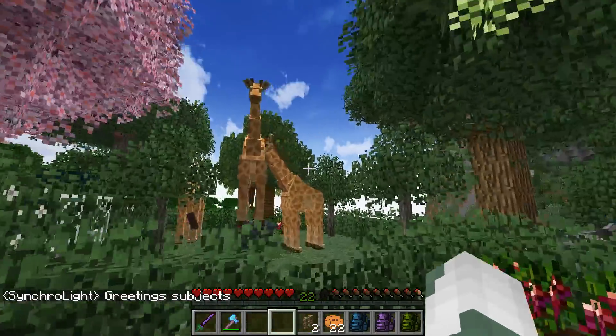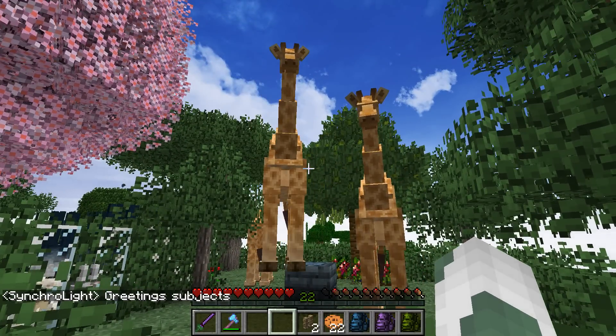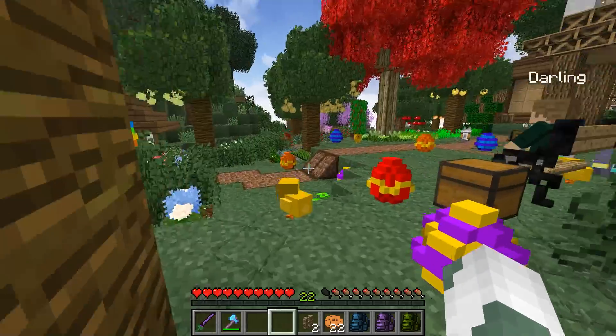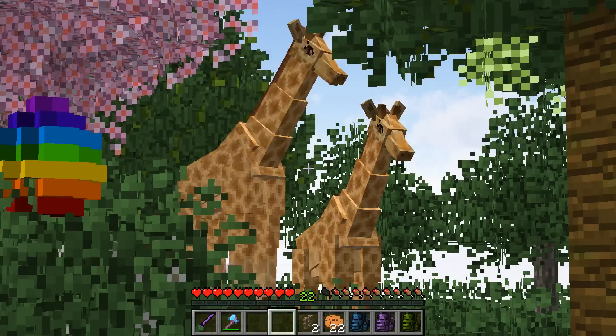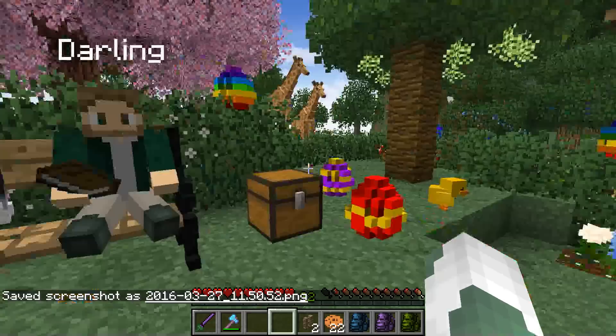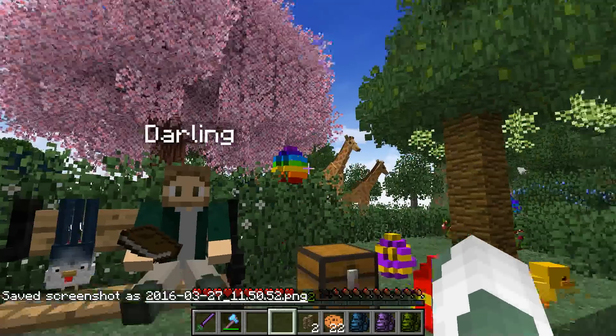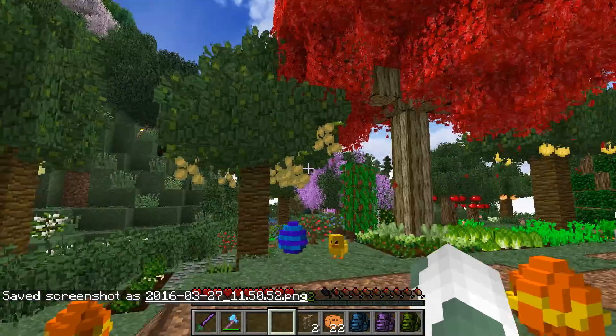Ben says greeting subjects as usual. And I'm going to be cooing over these giraffes for so long, because it's probably going to be a little while before we're able to expand over into the Safari area. But that is definitely going to come up soon. Now I get a view of Darling, of Easter eggs, of the squicken, of all of this beauty and giraffes in the background — I can't ask for a better life!